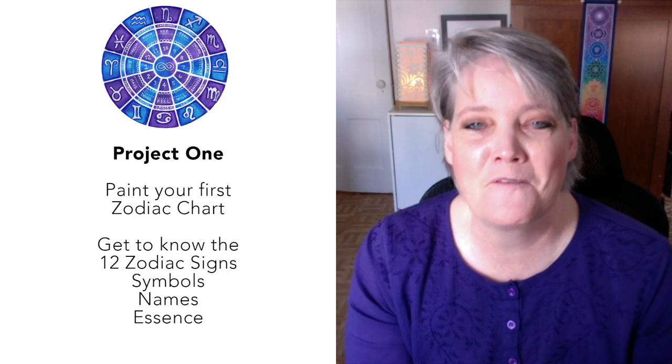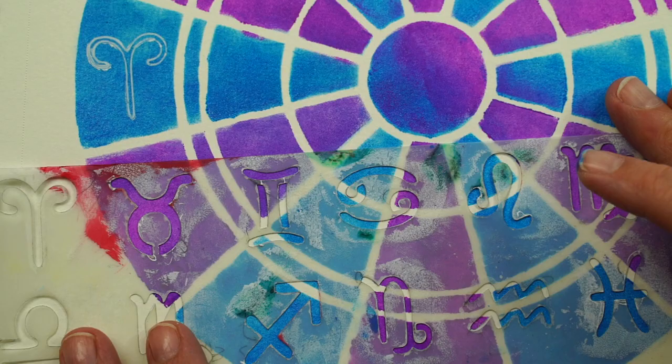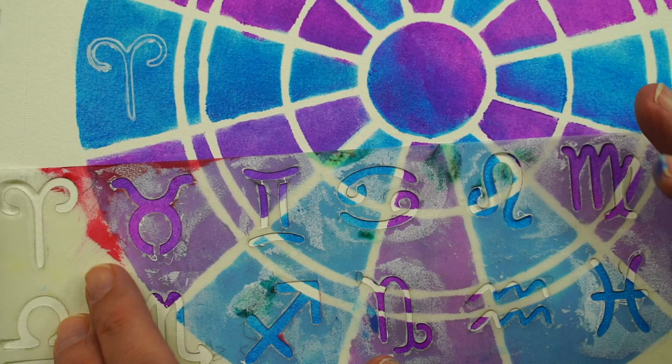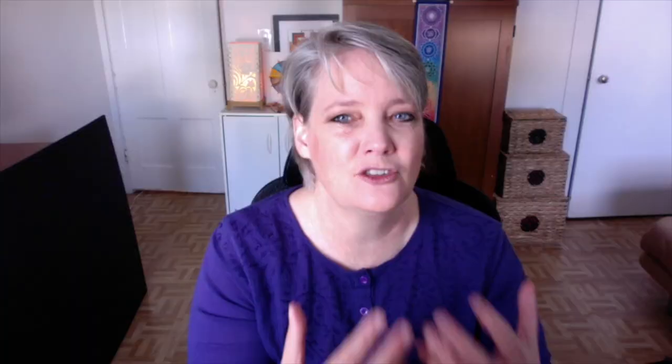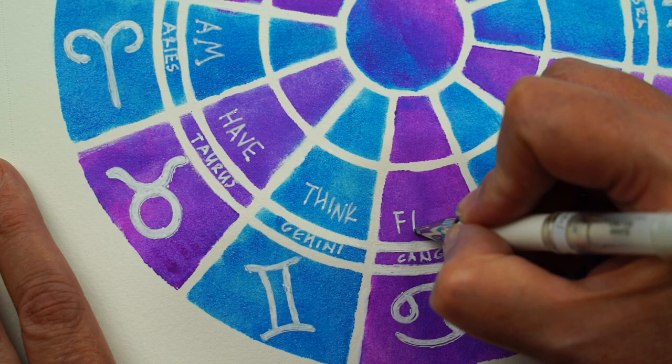In this first video, we're going to have two projects. The first one is to create your first zodiac chart. You don't need any artistic background or creativity or art skills at all. We're going to use my stencils from Stencil Girl Products — I have two zodiac stencils and we only need the first one. I'll show you how we take paint and stamp it down, pick two colors, and then trace the symbols for each of the signs, adding them to the chart along with a keyword that sums up the essence of that sign.